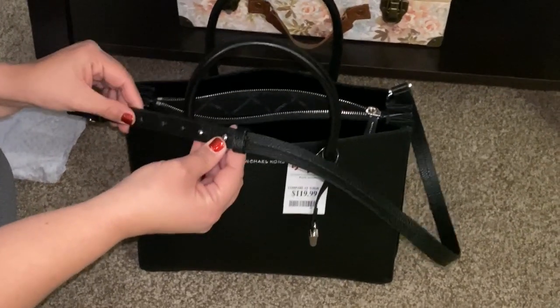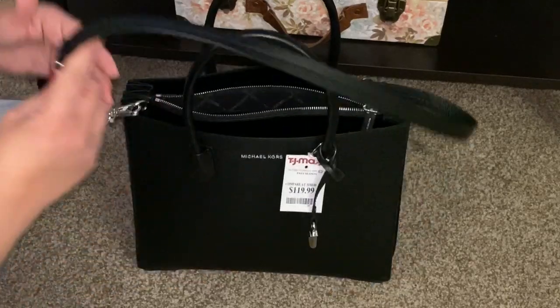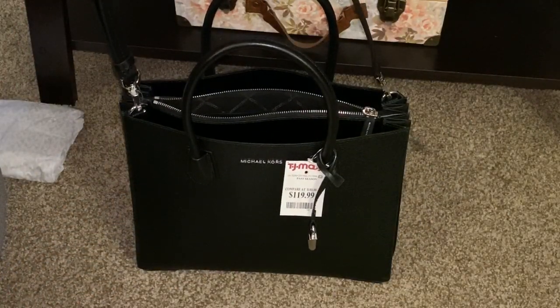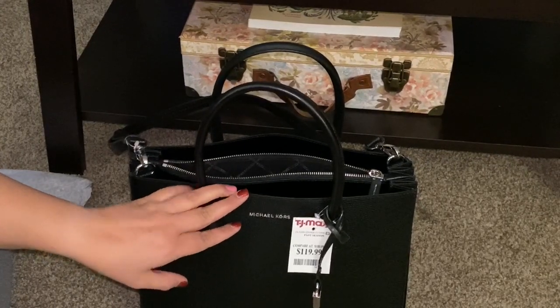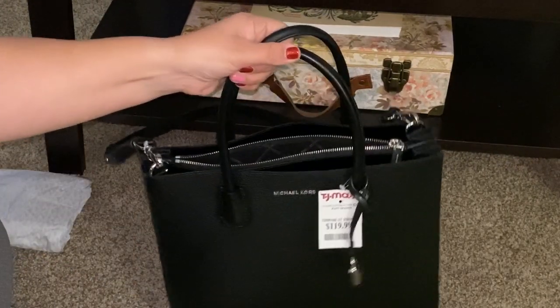Let me talk about the strap. It has one, two, three, four, five, six holes so you can adjust it. It's pretty long. You can wear it crossbody or over your shoulder, though the drop isn't quite big enough to comfortably go over the shoulder.